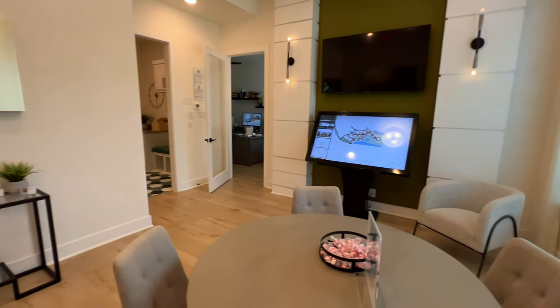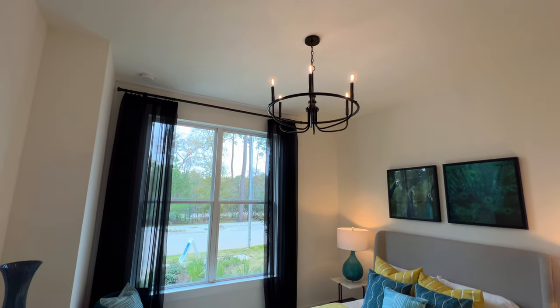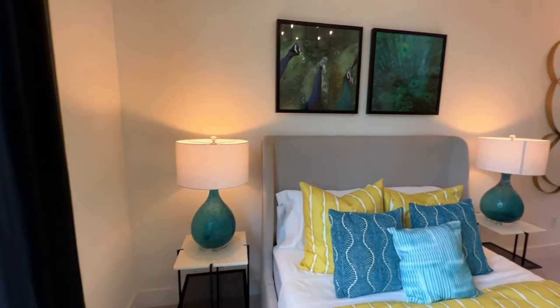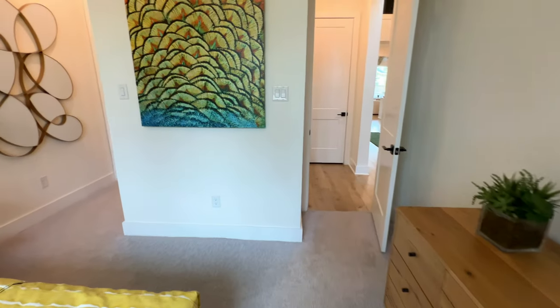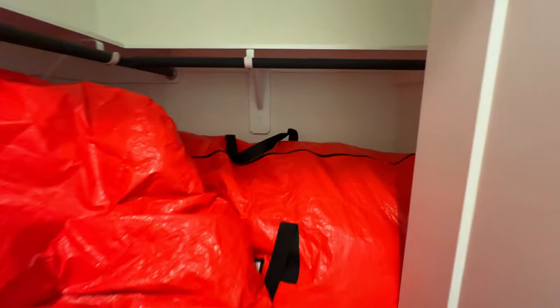We'll start with the first bedroom, right here to the left. You have a beautiful candlelight chandelier and carpet inside this bedroom. Depending on if you build this particular plan or something similar, if you don't like carpet in the bedrooms we can look at making other accommodations. Even with the Christmas decorations you can see how much space is in that closet.